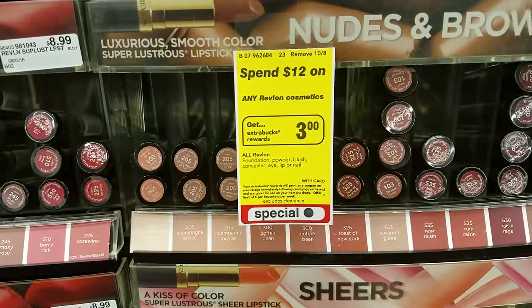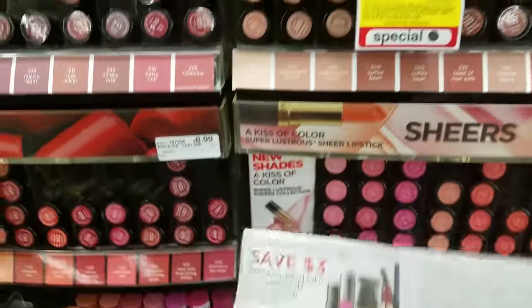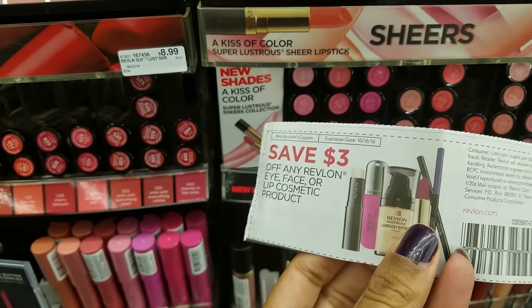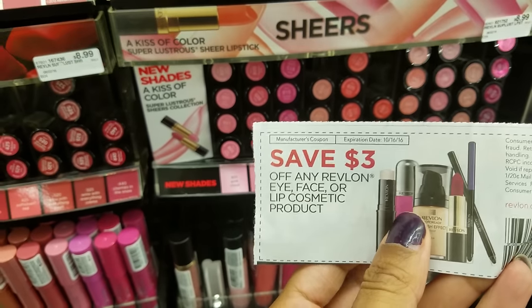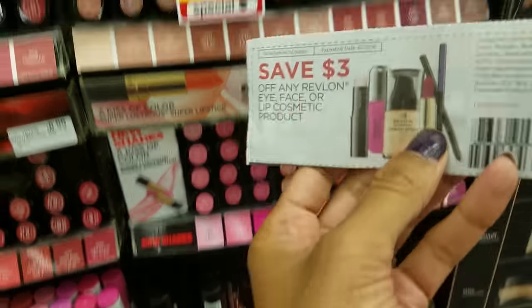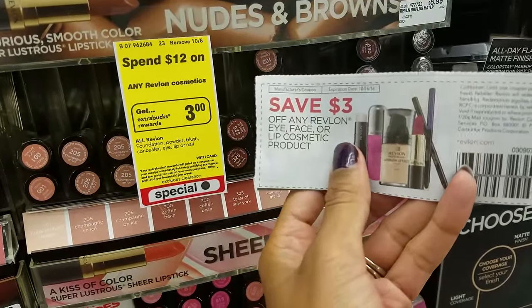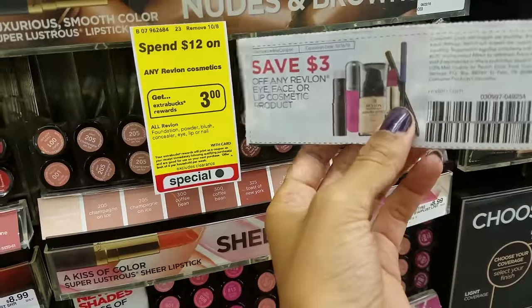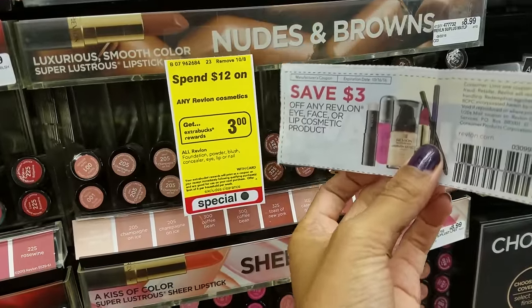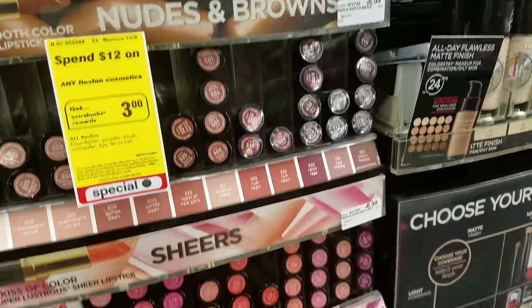This week, when you spend $12 or more on Revlon Cosmetics, you earn back $3 extra care bucks. We have a $3 manufacturer coupon to use. Ideally, if you find two items adding up to $12, use two coupons to save $6 and get back $3 extra care bucks — paying $3 for two items. But good luck finding that; the cheapest I've seen is $8.99.